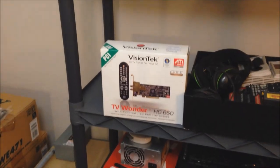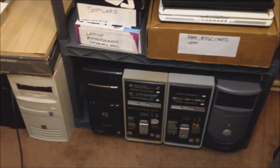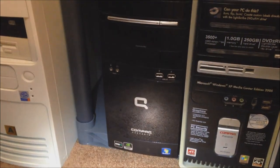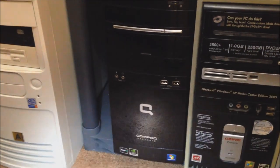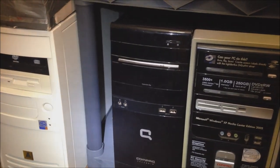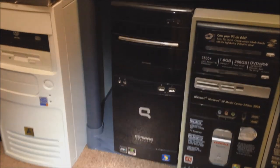We still have a TV Wonder card that we're going to hook up once I can resurrect one of these machines. This compact AMD machine on the end is running Windows 7 and has a PCI Express slot I can take advantage of. I just need to get the capacitors — I'll probably order them at the same time I order the remote.